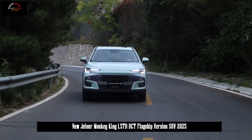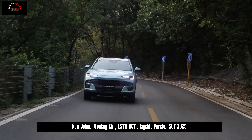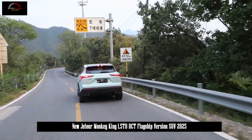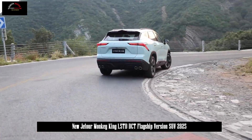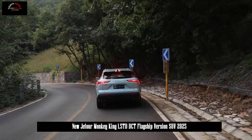It will be equipped with a 9.2-inch full LCD instrument cluster and a 12.8-inch central control display. Huawei HiCar supports mobile phone wireless interconnection, voice recognition control system, voice zone wake-up recognition, 4G network, Wi-Fi hotspot, and OTA upgrade.